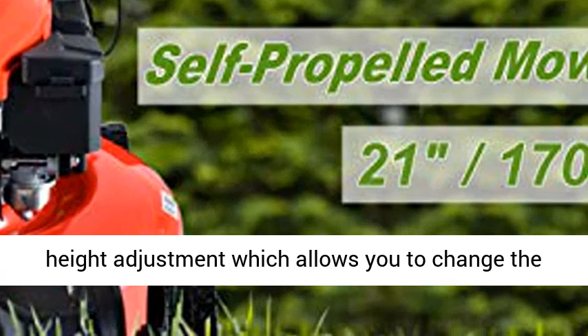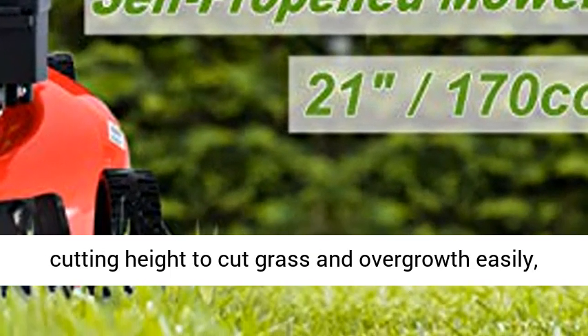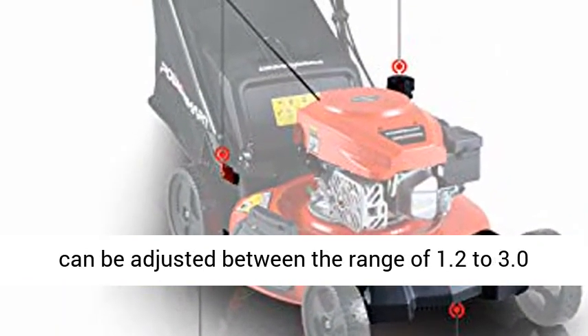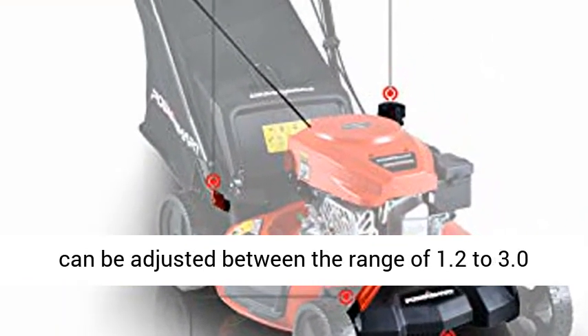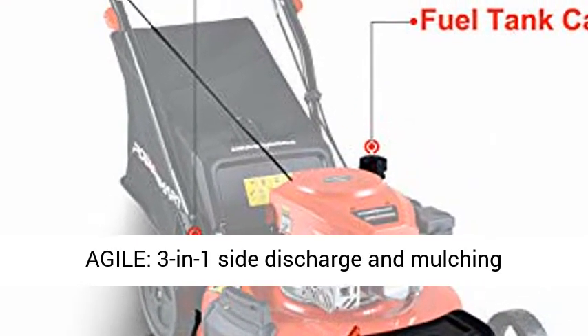Adjustable Cutting Depth: the self-propelled mower has 5-position height adjustment which allows you to change the cutting height to cut grass and overgrowth easily. Cutting height can be adjusted between the range of 1.2 to 3.0 inches, and cutting width is 21 inches.